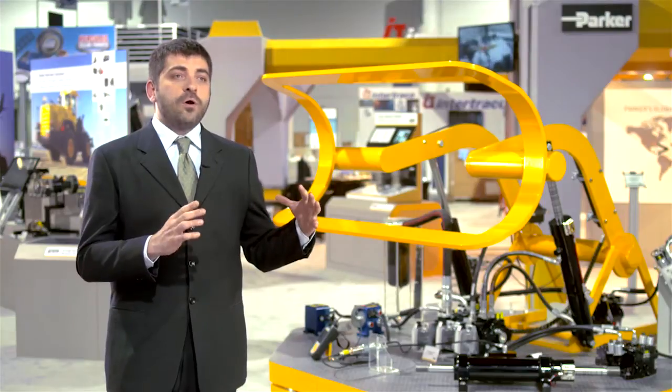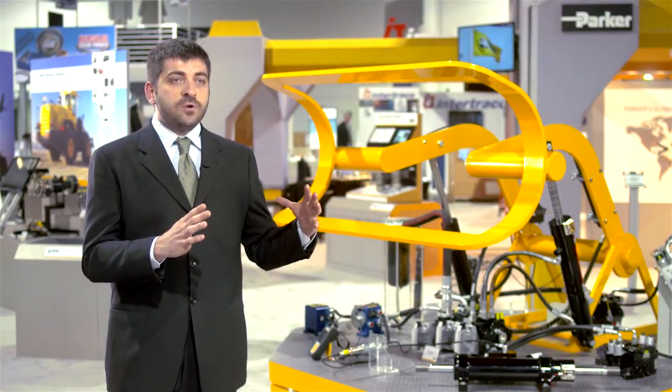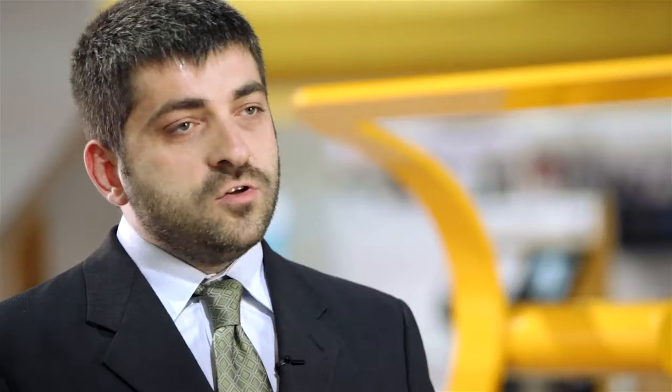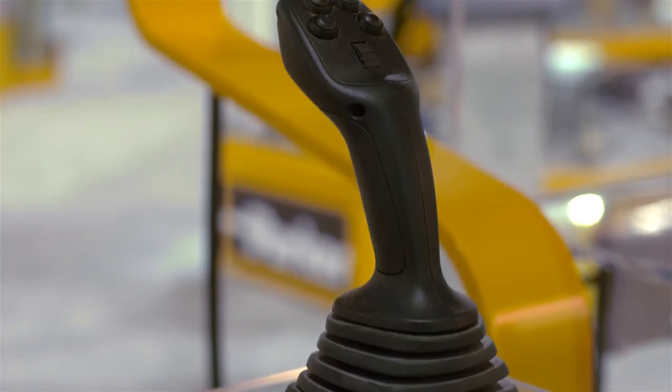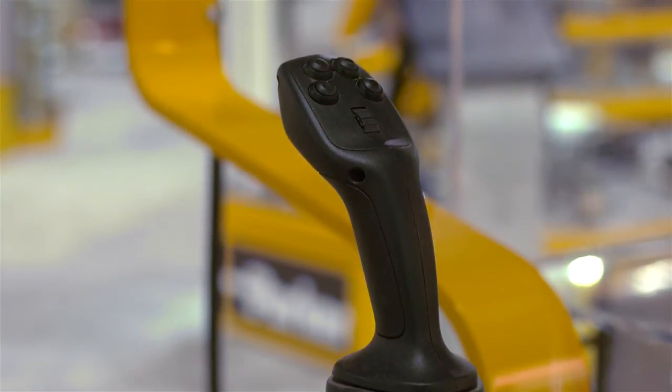Vehicles already have a lot of electronic systems on board, so it's easier to also apply electronic systems to the hydraulic portion. If you move to an electric joystick, you can increase the degree of freedom of movement of your hand and actually control multiple functions with a single joystick.